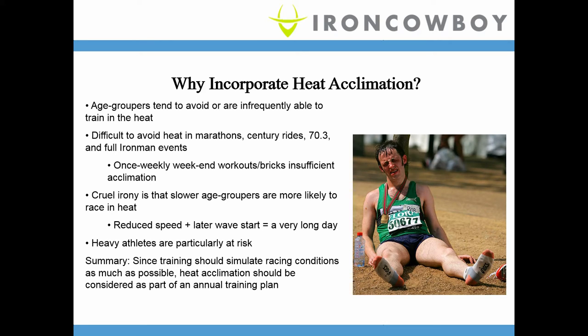As age groupers and non-professionals, we tend to avoid training in the heat. It's not comfortable, and it impairs performance — it makes our workout feel less intense or high quality. So we tend to train in the morning when it's cool, in the evening, or indoors. Unfortunately, it's actually difficult to avoid heat. If you're doing an Ironman or even a 70.3, eventually you're going to be working out at 1, 2, or 3 o'clock in the afternoon, and it's going to be warm. Sooner or later, you're going to come across an event where you really need to understand how to mitigate the heat.